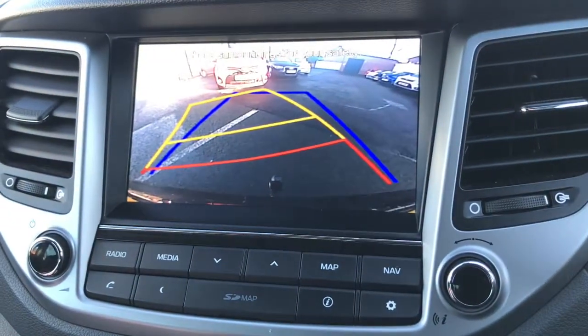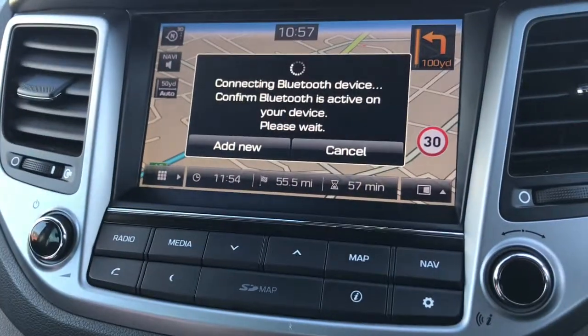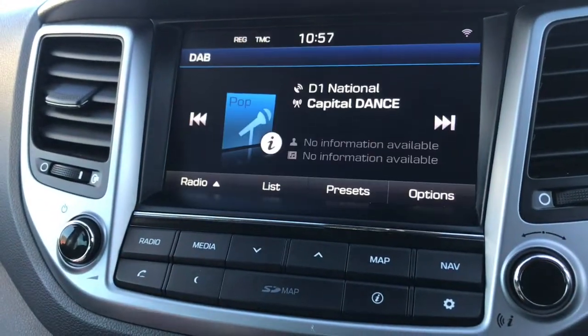It comes with an 8 inch touchscreen display with satellite navigation and a reversing camera. You've also got Bluetooth and DAB radio.